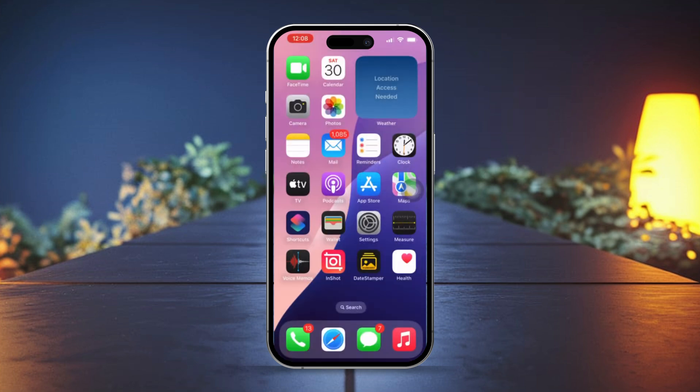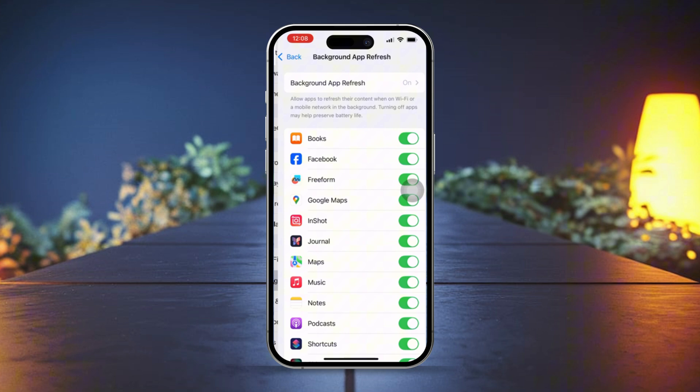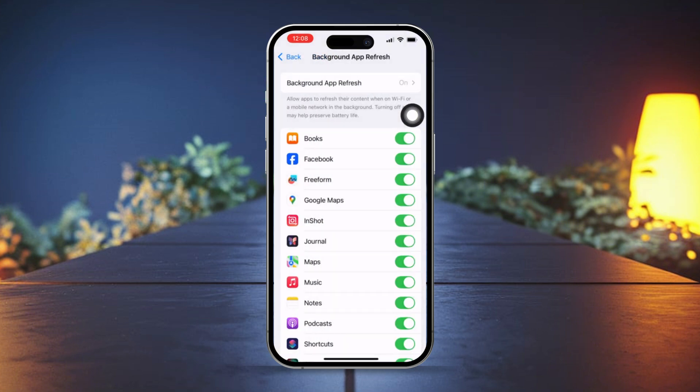Solution 3: Enable Background App Refresh for Apple Maps. Open Settings on your iPhone. Tap General, then tap Background App Refresh. Make sure Background App Refresh is set to Wi-Fi and Cellular Data. After that, scroll down and ensure Apple Maps is toggled on.